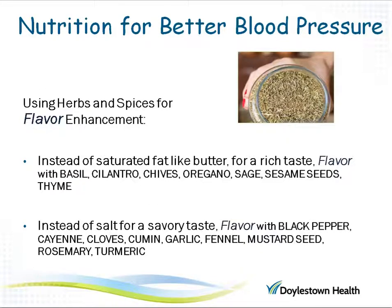Since salt provides added flavor to foods, if you want to try to avoid it, it's helpful to add herbs and spices to provide flavor. If you're looking for a rich taste, replace salted butter with basil, oregano, sesame seeds, or thyme. For a savory flavor, try seasoning with black pepper, cumin, garlic, fennel, rosemary, or turmeric.